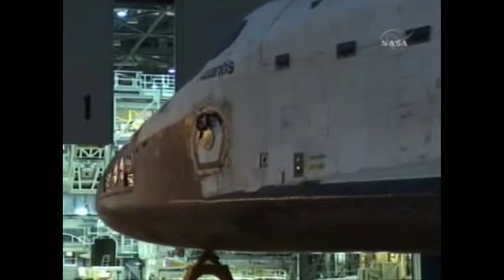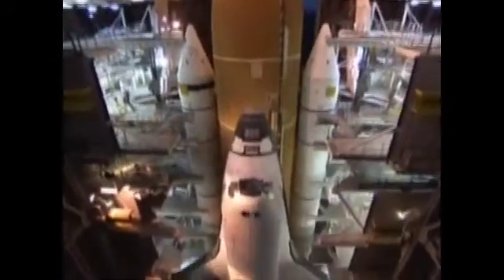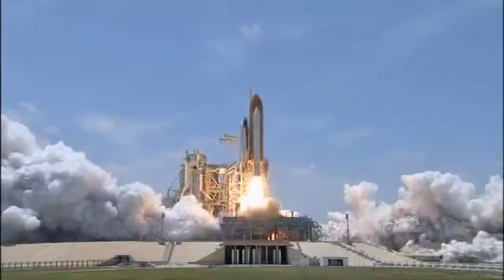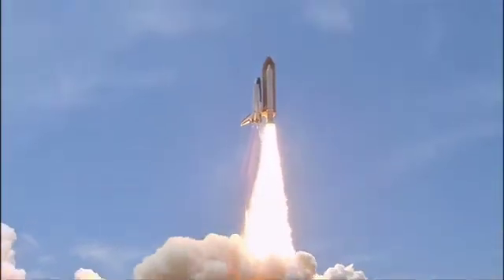Once technicians have finished working on Atlantis in the OPF, it will be moved over here to the VAB, where workers will attach the shuttle to the fuel tank and the solid rocket boosters. It will spend about a week here before being moved down to the launch pad for the final preparations to be made before its flight.